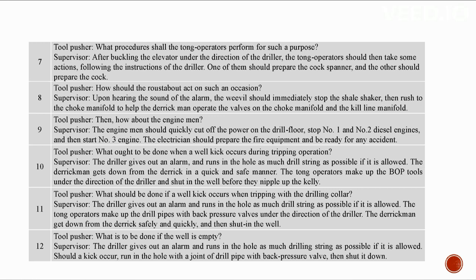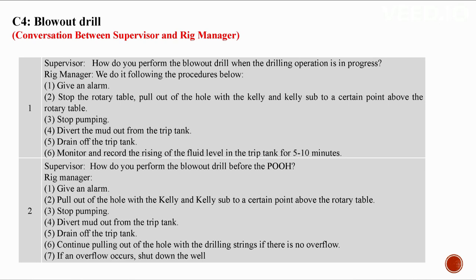When a well kick occurs during tripping: the driller gives an alarm and runs in the hole as much drill string as possible; the derrick man gets down from the derrick in a quick and safe manner; the tong operators make up the BOP tools and shut in the well before nippling up the kelly. If a well kick occurs when tripping with the drilling collar: run in as much drill string as possible, make up drill pipes with back pressure valves, and shut in the well. If the well is empty: run in as much drilling string as possible, run in with a joint of drill pipe with back pressure valves, and shut down.